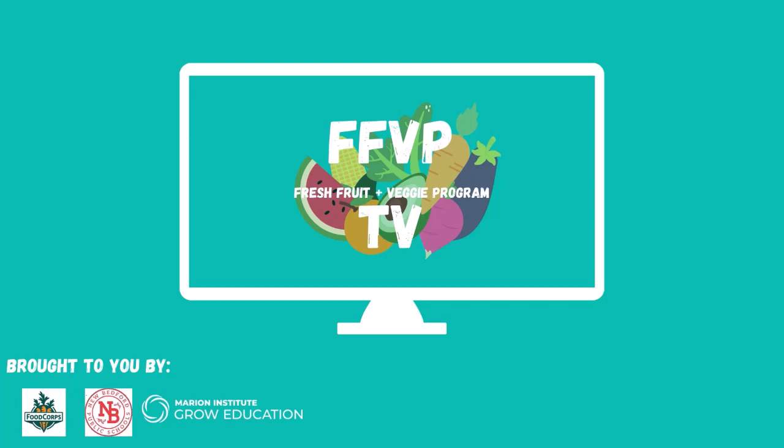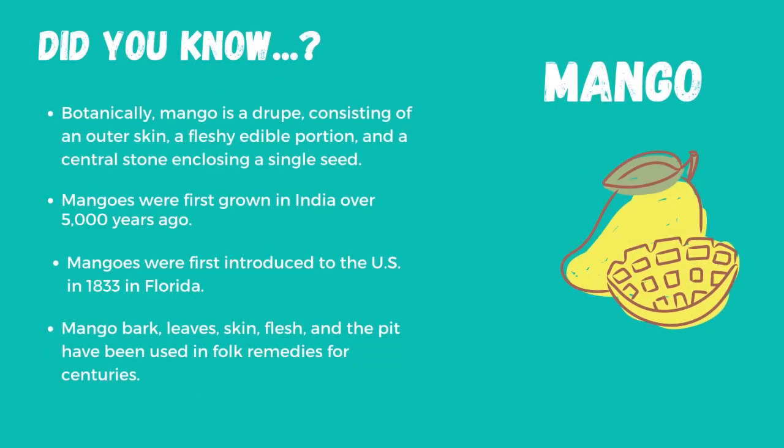Hi everyone! Welcome to FFVP TV, where you can learn more about the fresh fruit or veggie you're eating today. Today we're eating mango.